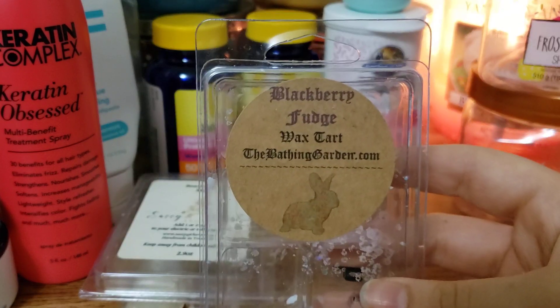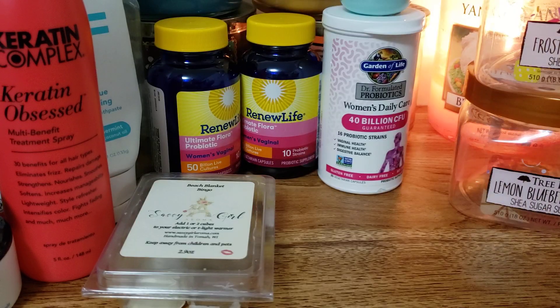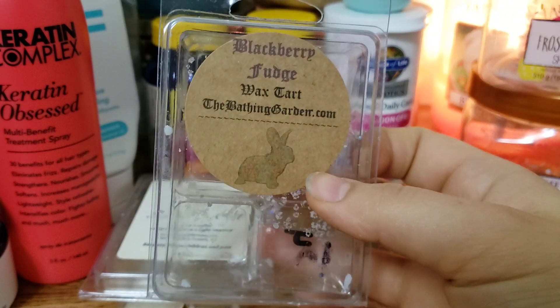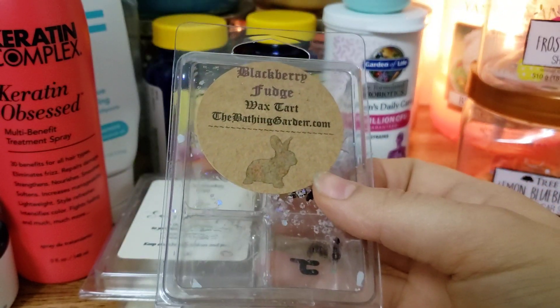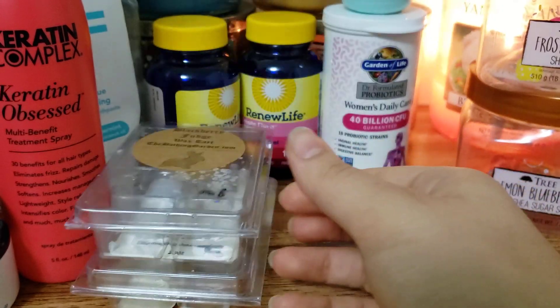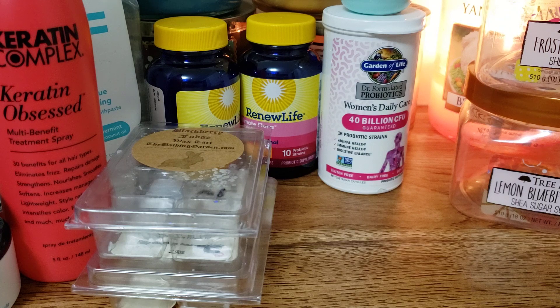Next up from the Bathing Garden we have Blackberry Fudge. This one was from 2017 - yeah, it's pretty old - but it still smelled amazing, just like when I got it. It was good. I would buy that again for sure.